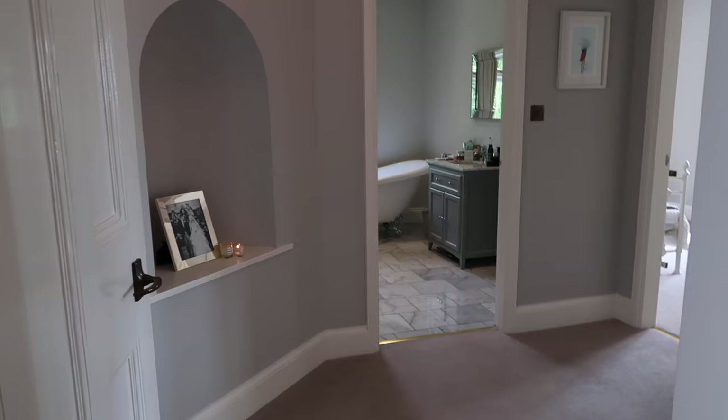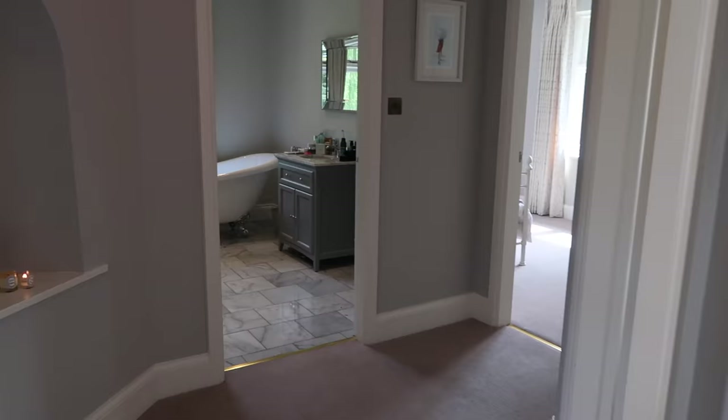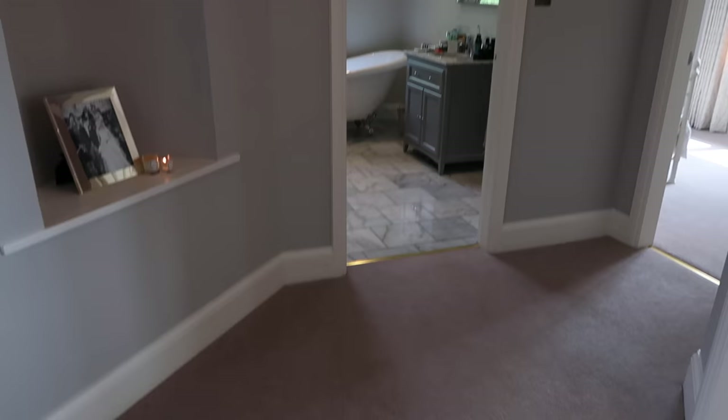Walking through the door in the corner of the landing which takes you into our master suite, we have this little hallway area which I actually really like — it separates things nicely from the rest of the house.